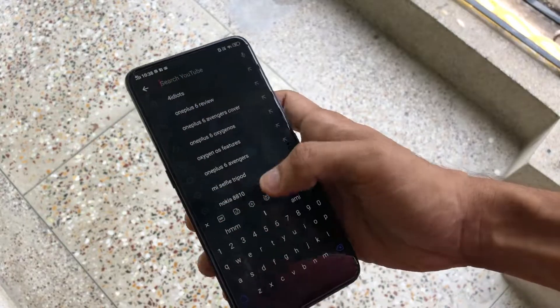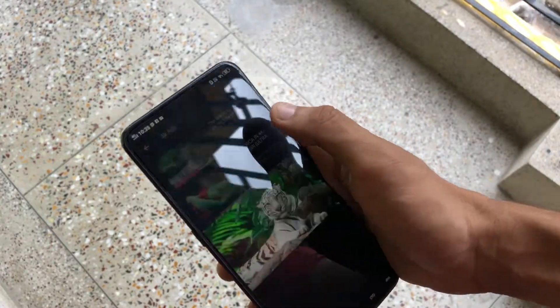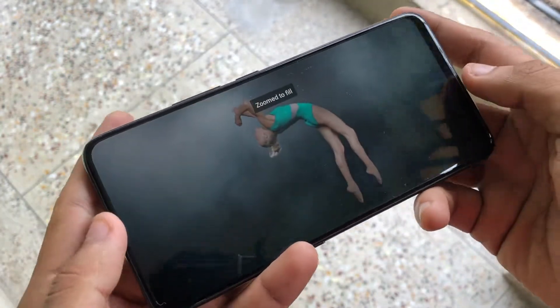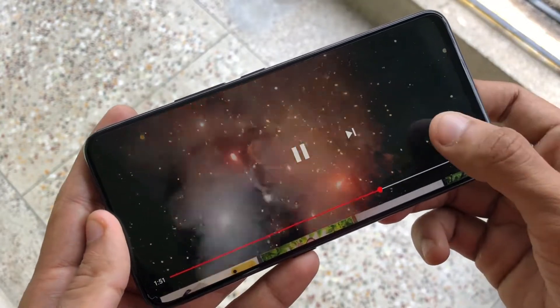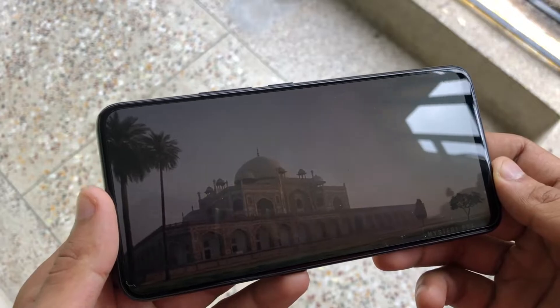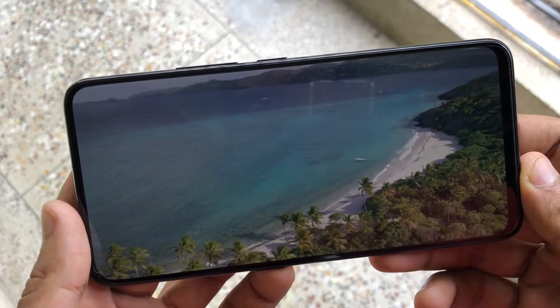This phone actually supports 1080p HDR video. As you can see, it's playing an HDR video right now — look at that contrast. I've been recording this video at 60 frames per second so you can get a good idea of how smooth and beautiful this display looks.